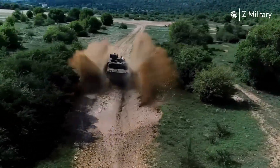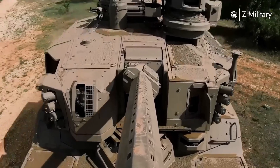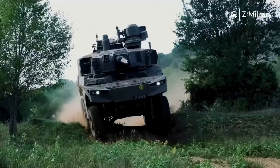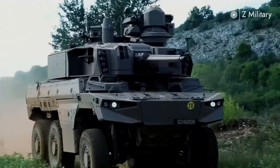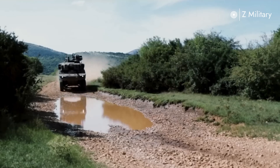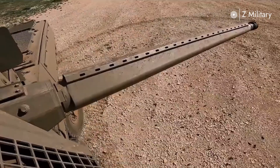Built on a highly mobile six-by-six wheeled chassis, the Jaguar can maneuver quickly across urban streets, rugged terrain, and open battlefields. Its speed and agility make it ideal for both reconnaissance missions and direct combat support, while its advanced suspension ensures stability even in the toughest environments.